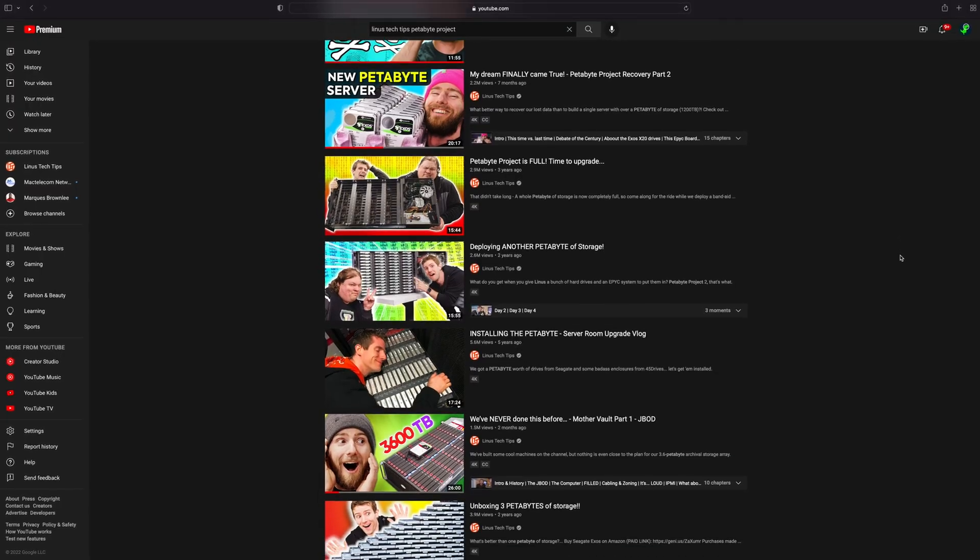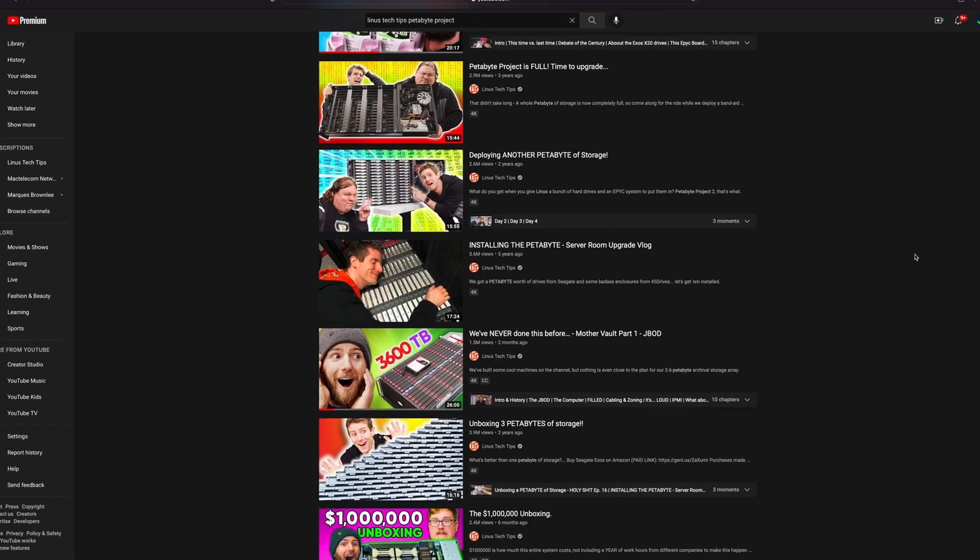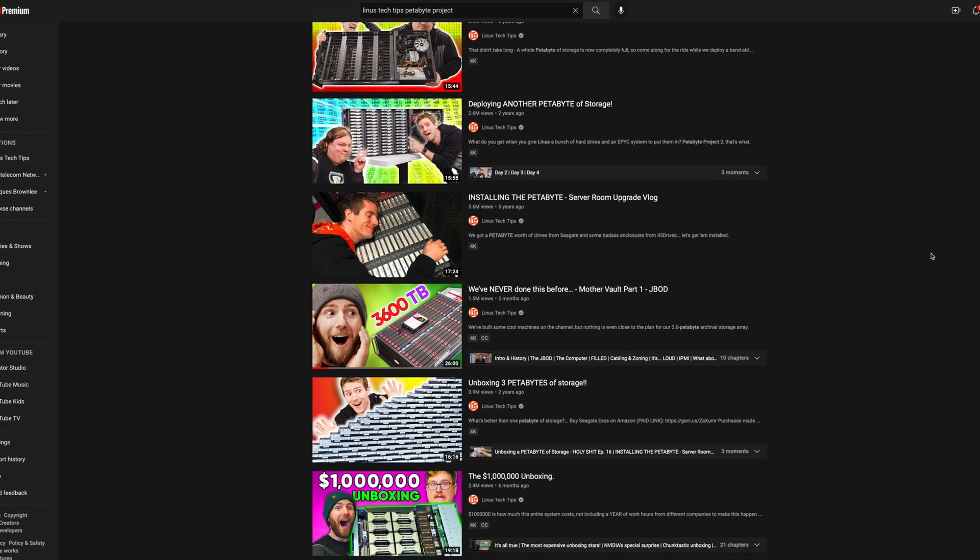Linus Tech Tips, the group known for building absolutely insane computers and pushing the edges of what a computer can and honestly should do, set up multiple petabytes of storage. However, they did it kind of completely wrong for some key reasons, and because of that, they corrupted a lot of files and have had to spend the last eight months trying to rebuild them.